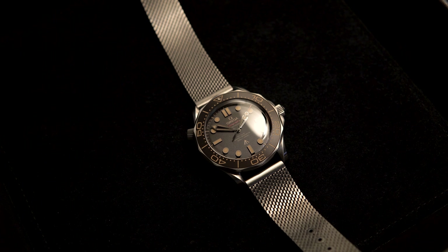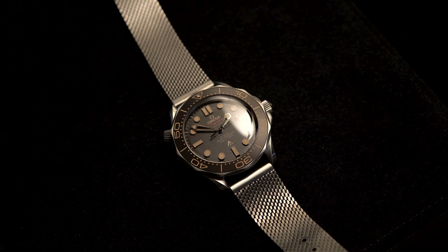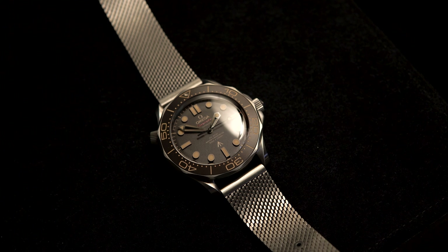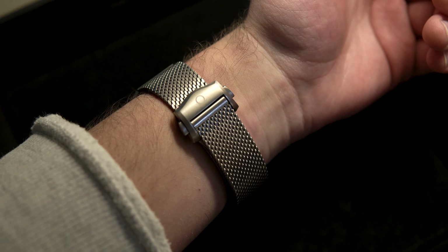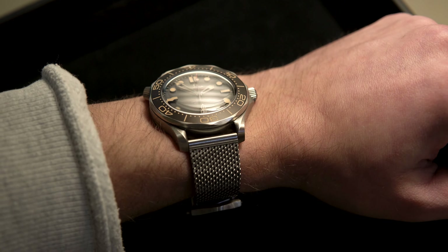I was shocked. I thought only watches like Rolex and AP could be that much money. The most I had spent on a watch up to that point was $300 for an Apple Watch SE. I needed to know why this watch cost so much money. And there, the deep dive began.